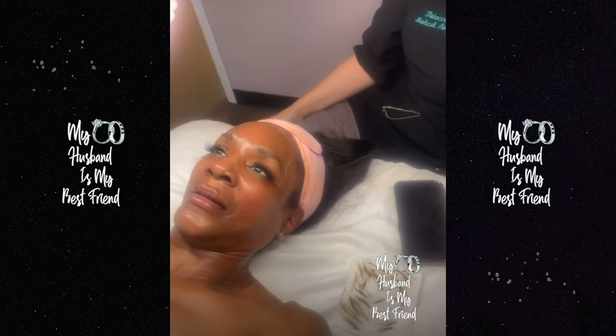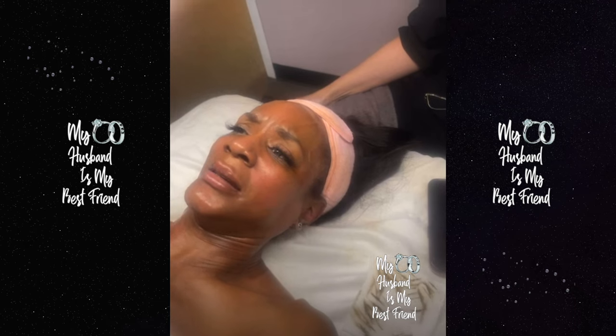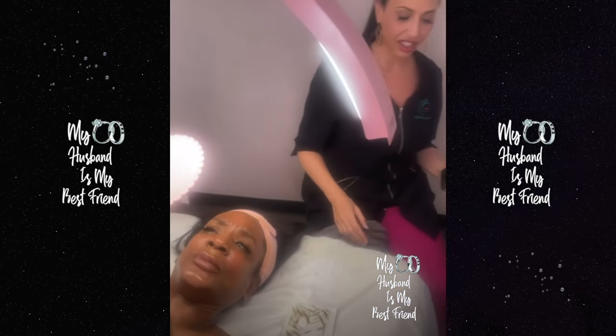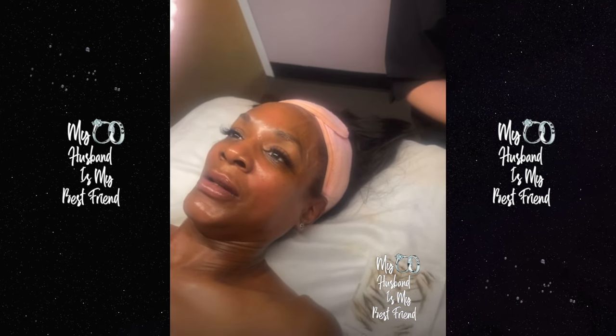Here we go. Oh my goodness. I haven't seen this face all my life. You're a mess, girl. Where have you been, face? Seriously, how good does it look? It's so glowy and shiny. It is beautiful. You don't even need makeup, girl.